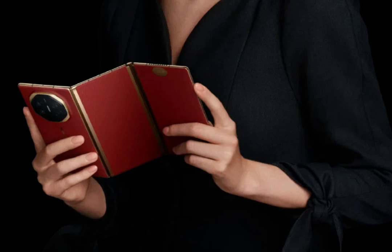The Mate XT sports a chameleon-like screen that transforms depending on your needs. Closed, it's a fairly standard 6.4-inch Full HD Plus phone. Unfold it halfway, and you've got a larger 7.9-inch 2K screen, ideal for watching videos or catching up on emails.